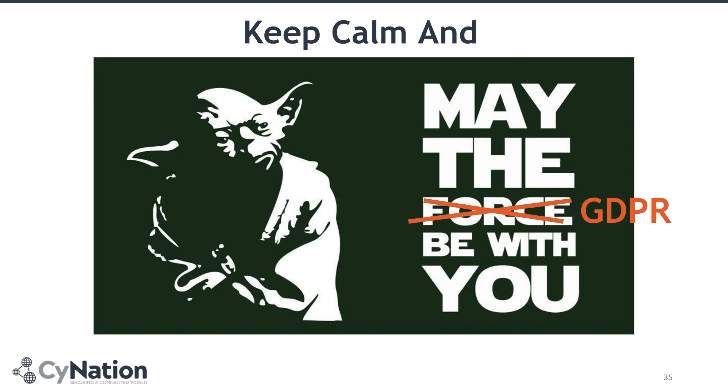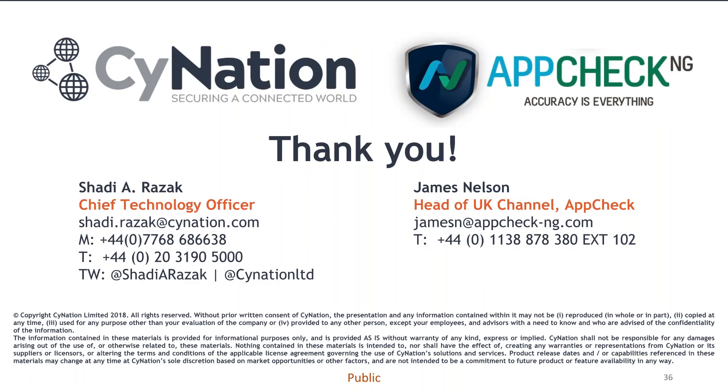On that note, I would say: don't worry about GDPR — keep calm and may the GDPR be with you. Thank you very much. Thanks, Shadi, and thanks James also. We've had a few questions come through, so do send them through in the chat box and we'll get to them now.